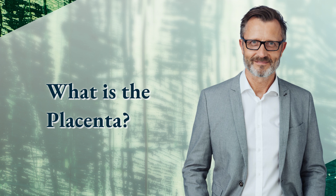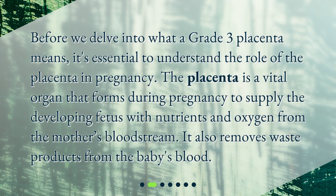What is the placenta? Before we delve into what a grade 3 placenta means, it's essential to understand the role of the placenta in pregnancy. The placenta is a vital organ that forms during pregnancy to supply the developing fetus with nutrients and oxygen from the mother's bloodstream. It also removes waste products from the baby's blood.